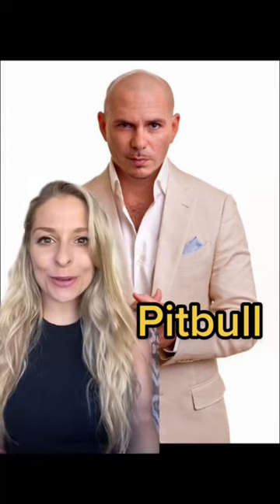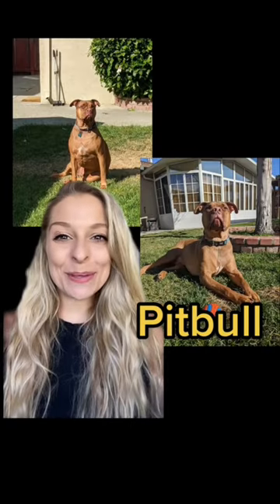This is a pit bull. Oops! Wrong pit bull. This is a pit bull. Follow me to keep building your vocabulary.